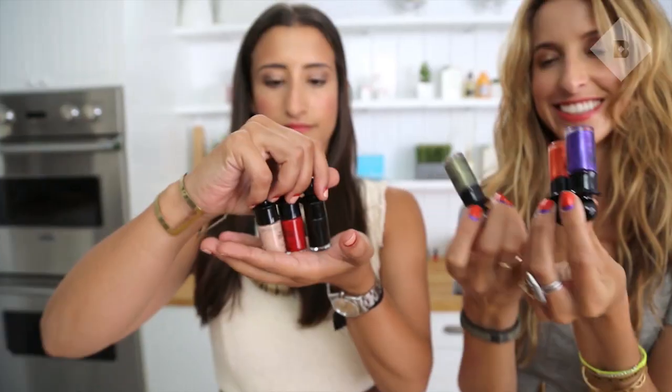Katya is wearing some of the crowd-sourced colors, and there's also a Ruffian classics collection — that's what I'm wearing. We want to see your versions of the Ruffian manicure, so just hashtag it Ruffian manicure. You can Instagram it, Twitter it, Facebook it, or Google Plus it.